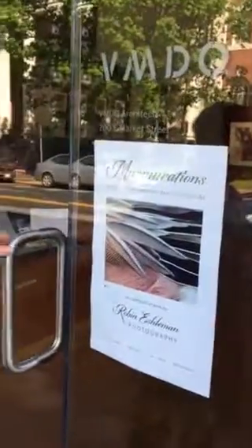Hi! Here's my show, Murmurations. My first ever gallery show. Come on in.